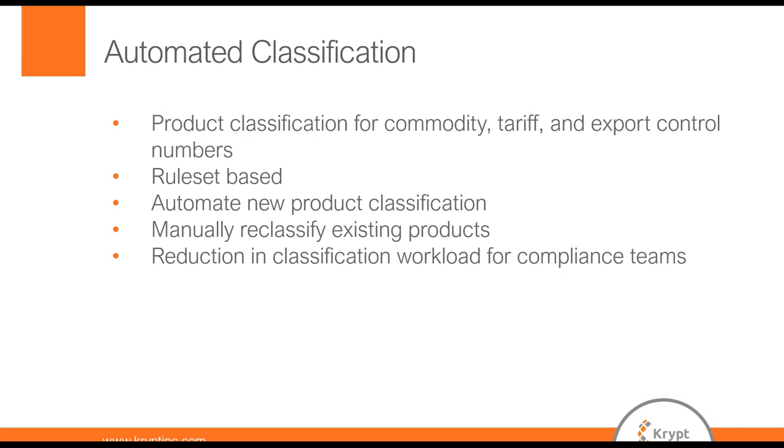If there was no rule set, the product would not be classified. But if there was a rule set, we would classify it at the time of product creation and not let the process run all the way to delivery and then scramble to do classification. We can also manually run the classification to reclassify existing products — another objective was to make sure that not only new products but old products were 100% consistent with the rule set. Finally, we wanted to ensure a reduction in the classification workload for the compliance team. By processing a percentage of the total product masters, the team only had to look at exceptions as opposed to repetitive classifications.